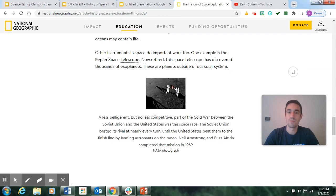This was a less belligerent but no less competitive part of the Cold War between the Soviet Union and the United States — the space race. The Soviet Union bested its rival at nearly every turn until the United States beat them to the finish line by landing astronauts on the moon. Neil Armstrong and Buzz Aldrin completed that mission in 1969. Basically, the reason we were trying to get to the moon was kind of like a competition with Russia — nobody got hurt, but it was threats back and forth, and the country that could send someone to the moon was probably seen as the more powerful one.